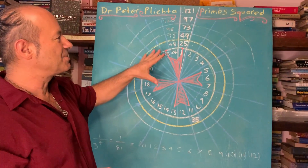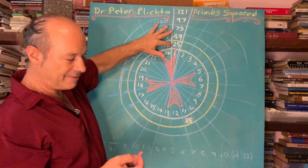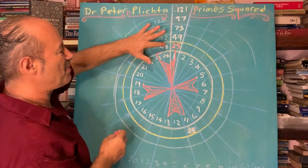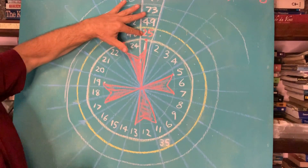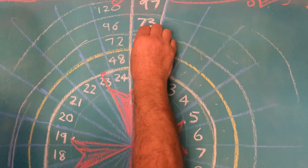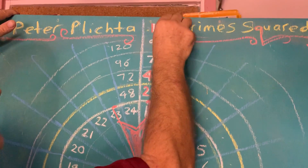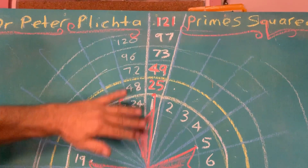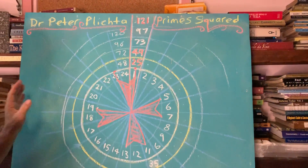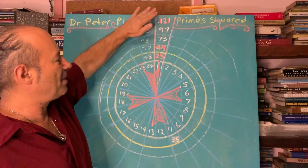Peter Plichter gets the acknowledgement for finding the patterns. He discovered that when we take a prime number like 5 and square it, it's 25. When we take 7 and square it, we get 49. And when we square 11, that's 121. Dr. Peter Plichter noticed that the squaring of the prime numbers all lay in this first quadrant here — a major mathematical discovery that he published in his book, and many people have been influenced by the squaring of prime numbers.